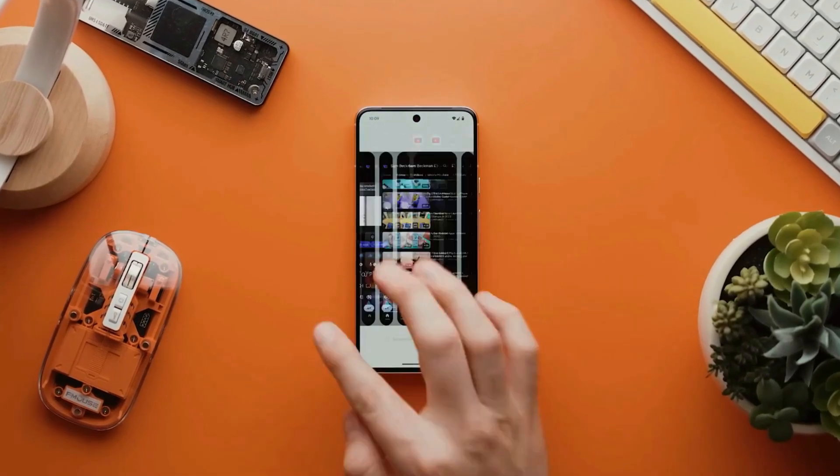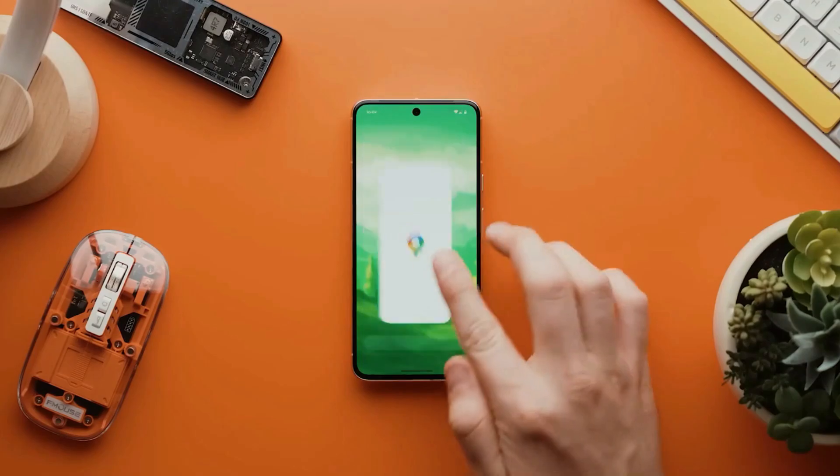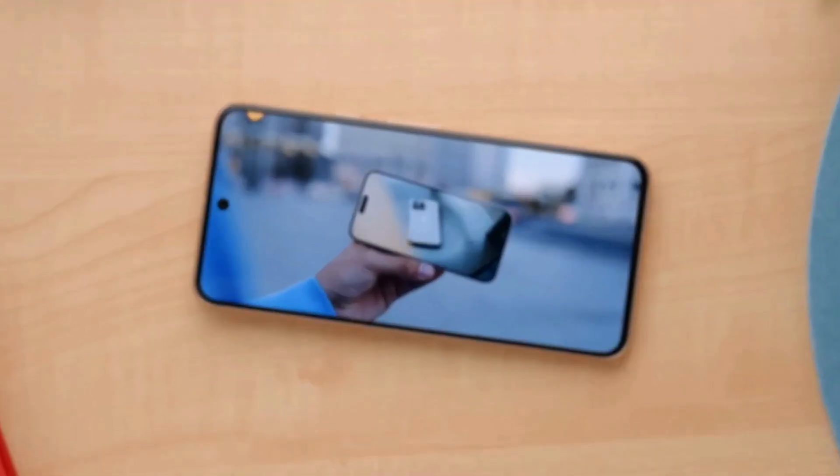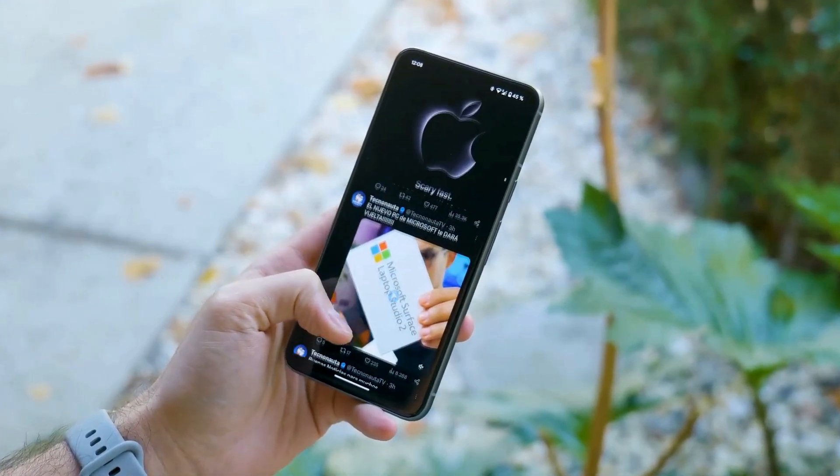It has a great display called the Actua. It's super bright, even in sunlight, which is a big improvement from the Pixel 7. Everything looks sharp and colorful on its 6.2-inch screen. It's a win for outdoor use and watching HDR content.